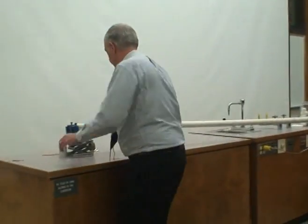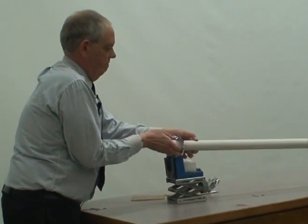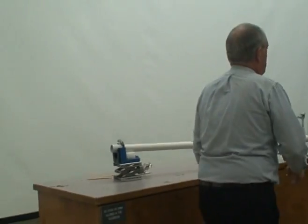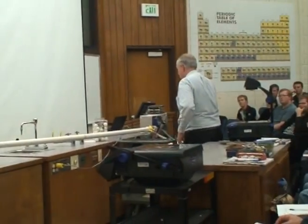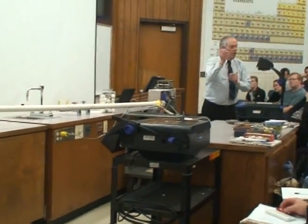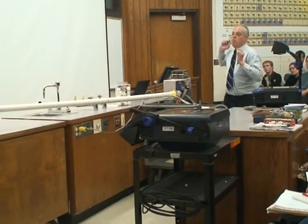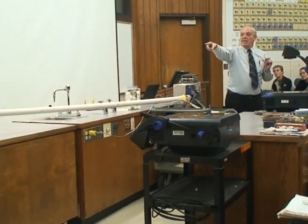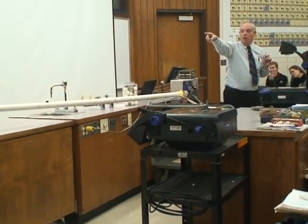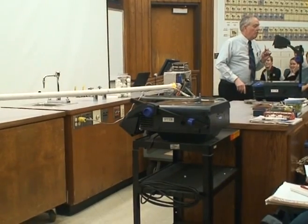I'm also going to seal off the other end. What I'm going to do is turn on a vacuum pump and pump all the air out of this tube. And then I'm going to puncture the seal on this end of the tube. The air will rush in and push the ping pong ball down the tube, and it will burst through the seal on the other end, and then harmlessly hit the wall over there in that little hallway. This is going to make a very loud bang, so please cover your ears.